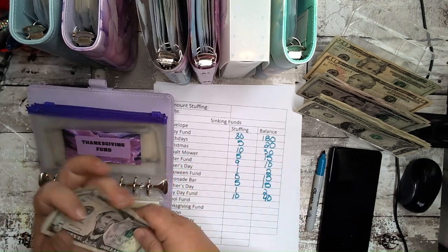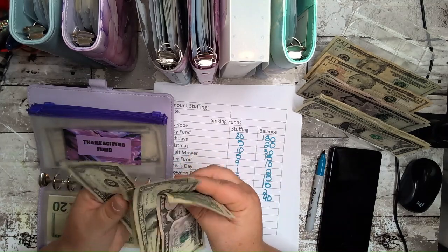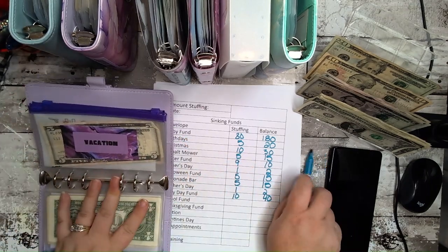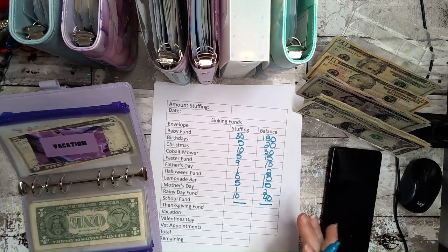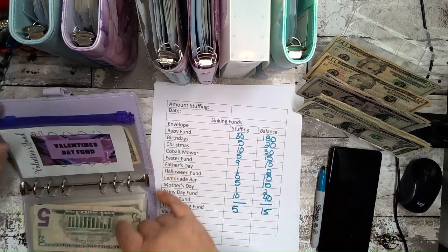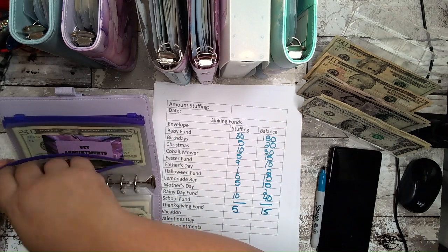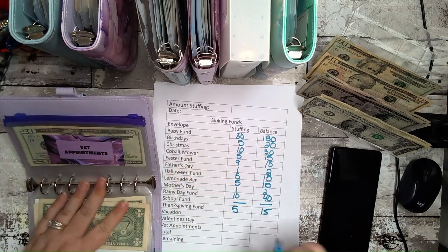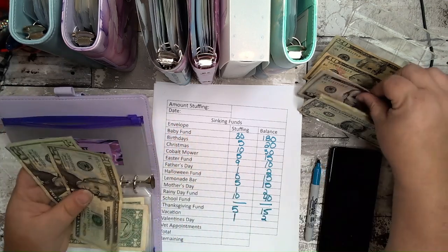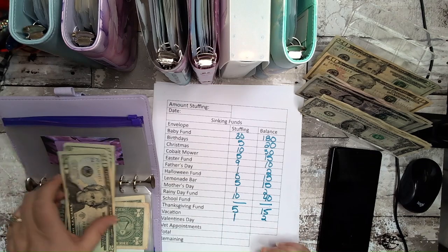I'm so tired — I've got to go cook breakfast for dinner because that's what everybody wants. At least I'm cooking at home. Skipping school fund for now. Vacation — skipping that one too. Valentine's is getting a dollar, that makes two — can't even color anything off yet. Vet appointments is getting $5 so now they have $45. Nobody really needs anything right now.